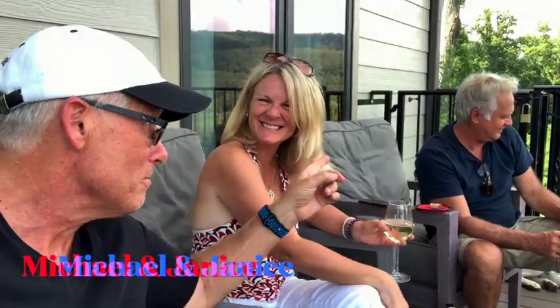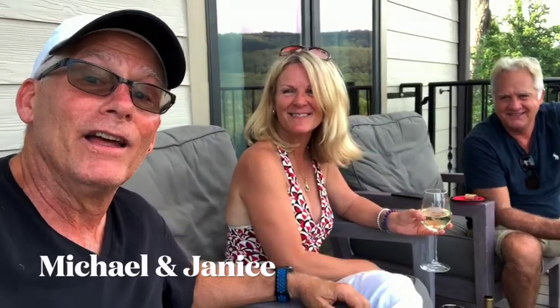The greatest part of the experience of going out and having wine here in Georgia is not just the tastings, but the people you meet. That's Michael and Janice Collegio. I met them today and ended up buying a glass of wine, and then they shared a glass of wine with me. And I will tell you, that is what makes this experience the best.